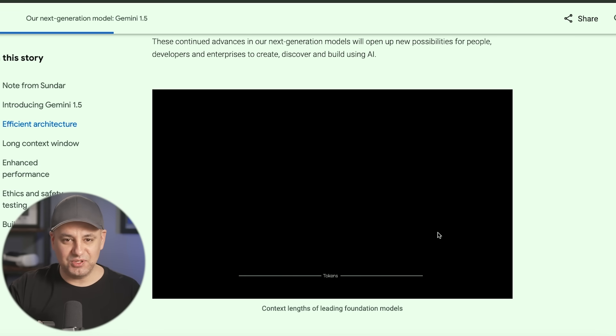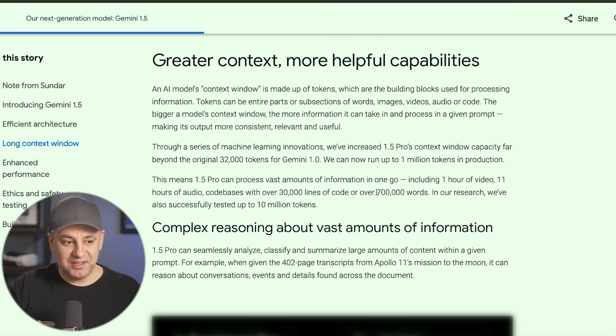So what is a million token context window? It's basically 700,000-word prompts. You could give it entire books, entire trilogies. It could also handle one hour of video — that would be close to 1 million tokens — 11 hours of audio, or a code base of over 30,000 lines of code. Currently, I couldn't even really get to 1,000 lines of code without something going wrong. They're also testing something with a 10 million token context window.